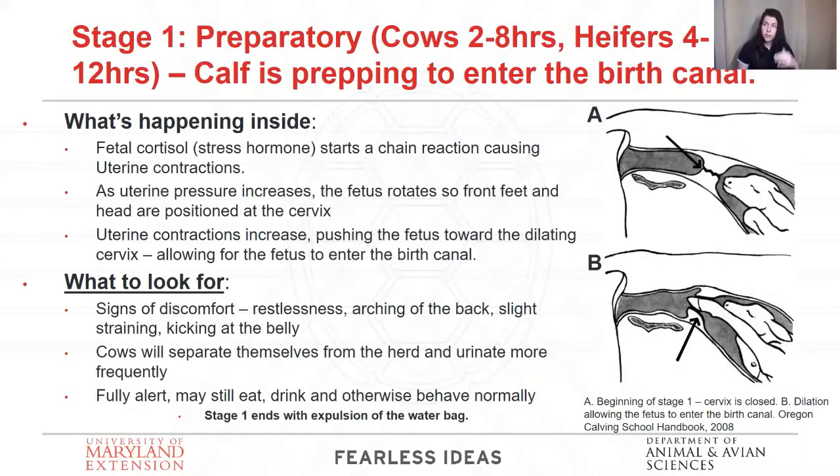There's a lot going on inside that cow. What starts labor is actually the stress hormone from the calf — the calf dictates when it's going to be born. They emit a stress signal to mom and then mom starts having contractions, dilation of the cervix begins, and the whole process takes place inside. What you're seeing outside is she's starting to show signs of discomfort: she's restless, arching her back, straining, really uncomfortable, sometimes even kicking at her belly because baby's moving around. She's fully alert — aware of what's going on, probably still chewing her cud, eating a little, drinking, behaving normally, just uncomfortable and a little annoyed.